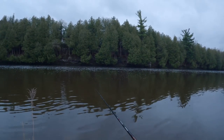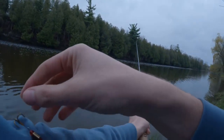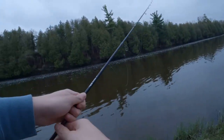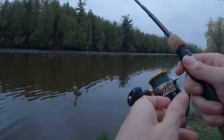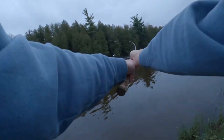At least the scenery is nice. Hit a tree and almost killed myself — that thing came flying back at me. Always check behind you before you cast.